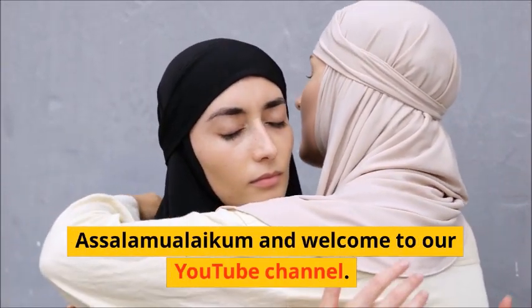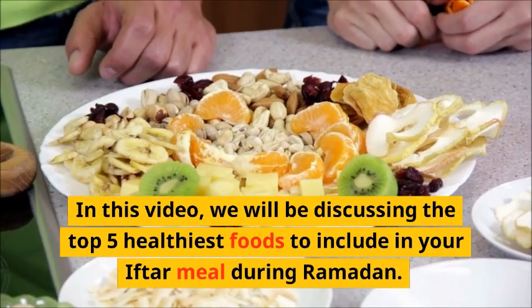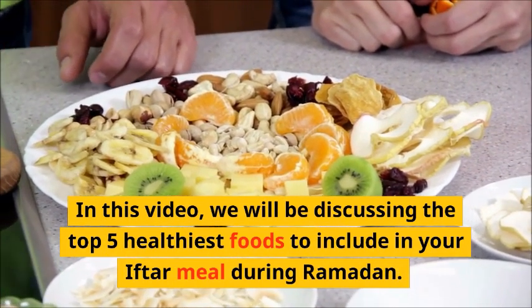Assalamu alaikum and welcome to our YouTube channel. In this video, we will be discussing the top 5 healthiest foods to include in your Iftar meal during Ramadan.